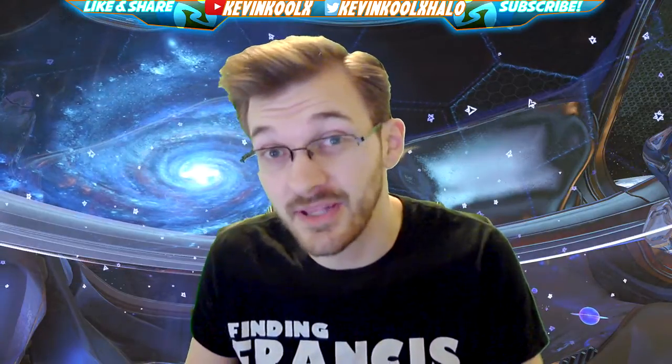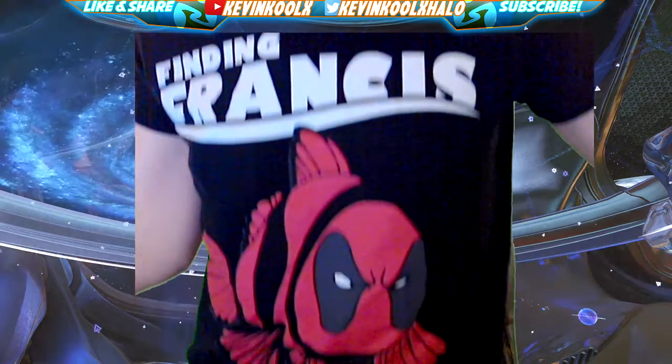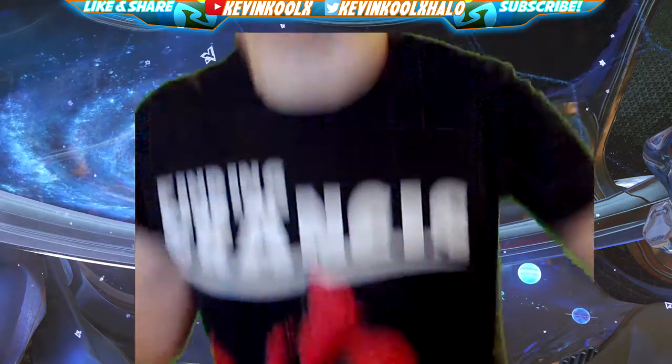It's Kevin here once again, giving you another video today. It's a little different because we have a new unboxing video right here of the Halo loot crate from May 2018. If you like these kind of loot box videos, please make sure to let me know by leaving a comment or just leaving a like. I'm wearing one of my favorite shirts — Finding Francis — in honor of the new Deadpool movie I just recently saw. So let's get right into the unboxing here.